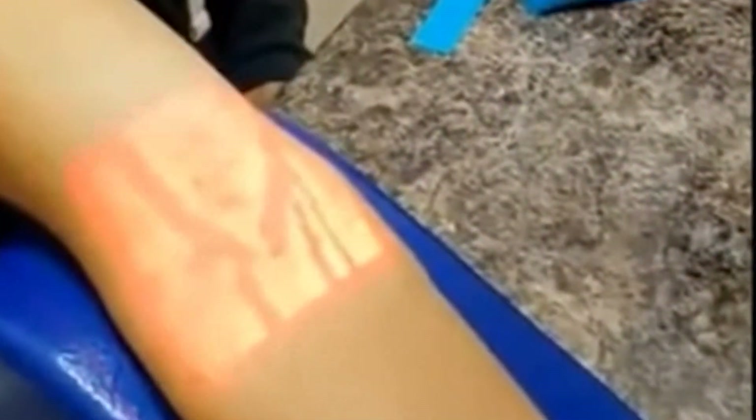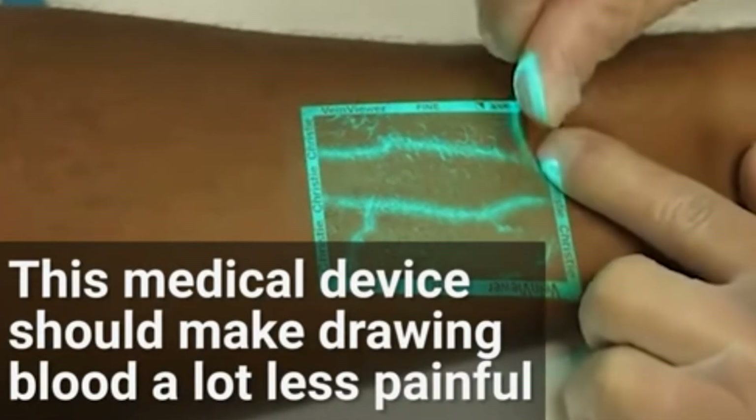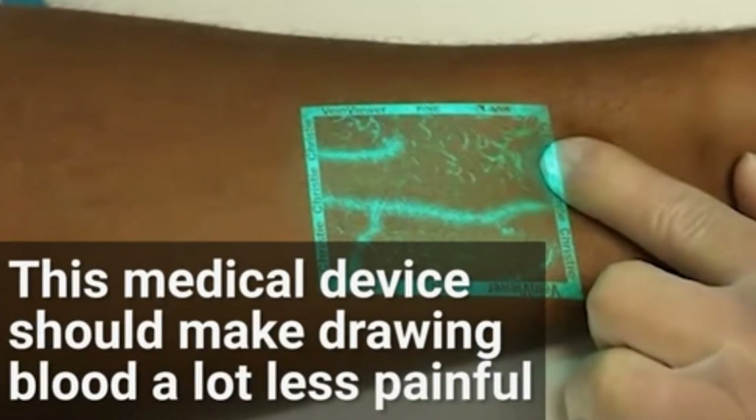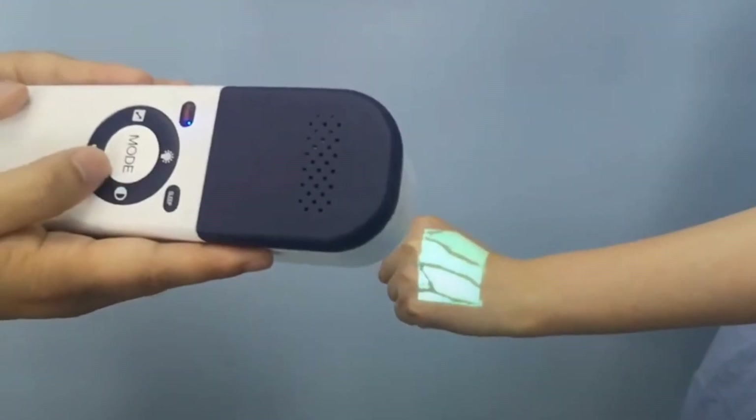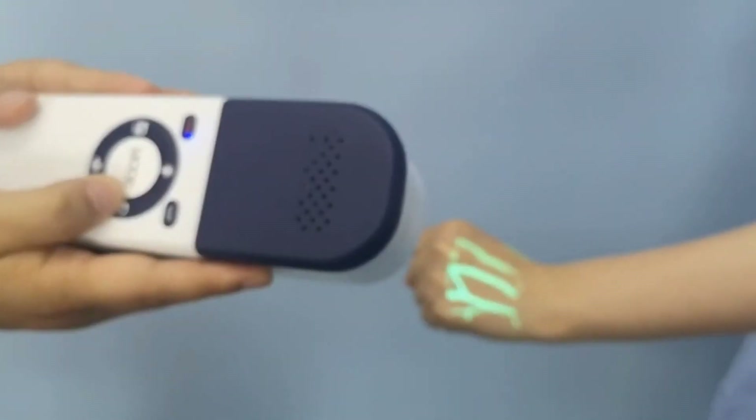Infrared Vein Finder. The Infrared Vein Finder is a remarkable medical device designed to make the process of locating veins for medical procedures significantly easier and less intrusive. This innovative tool uses near-infrared light to visualize the veins beneath the surface of the skin, creating a real-time image that healthcare professionals can use for vein punctures, IV insertions, and blood draws.